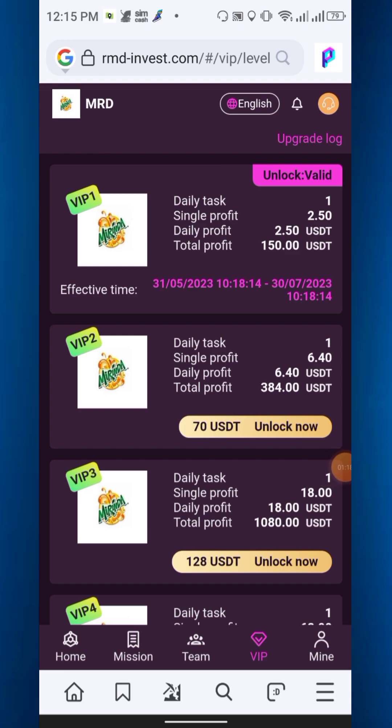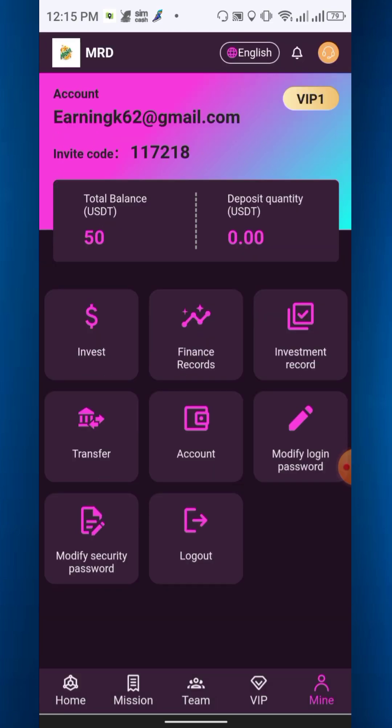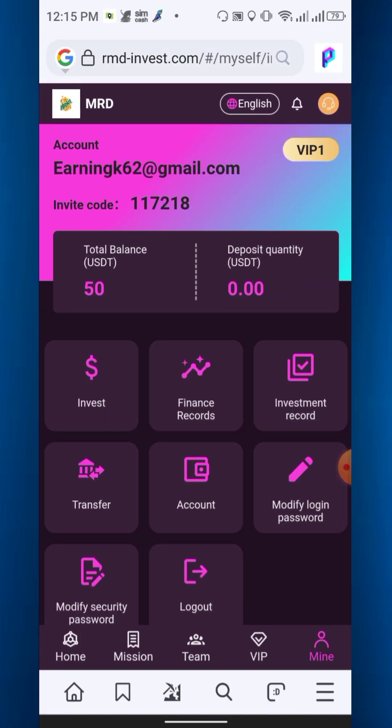Please note you have to take your own risk — you can deposit, but you have to take your own responsibility. The last option is the Mine section, where you will get the invest financial record, investment record, transfer account, and more.